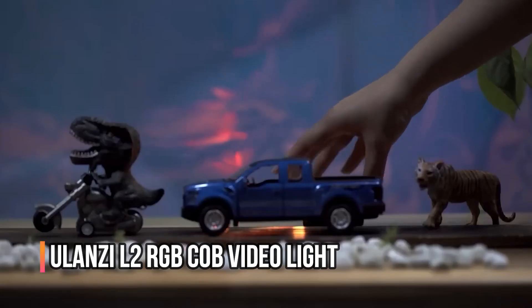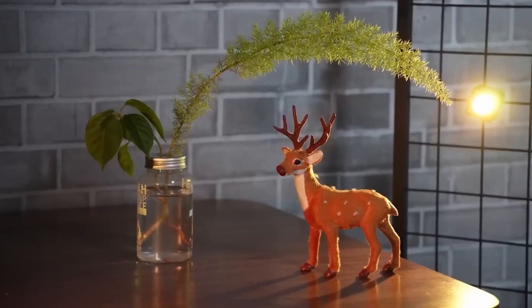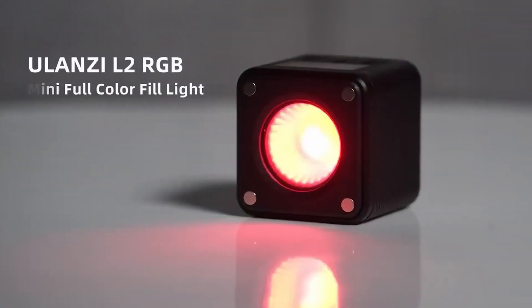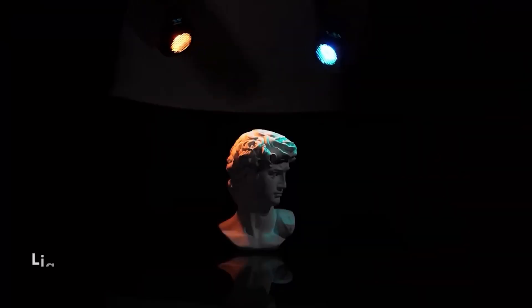Number 4: Ulanzi L2 RGB COB Video Light. Next up is a cool tool for photographers and video bloggers. It's called a video light, and it helps to illuminate the target without affecting the background. It can be helpful if you need to take multiple shots of a single subject, work with machinery and dioramas, or shoot in low light. This model has 11 dynamic light effects, flexible color adjustment, and the ability to mount on metal surfaces.